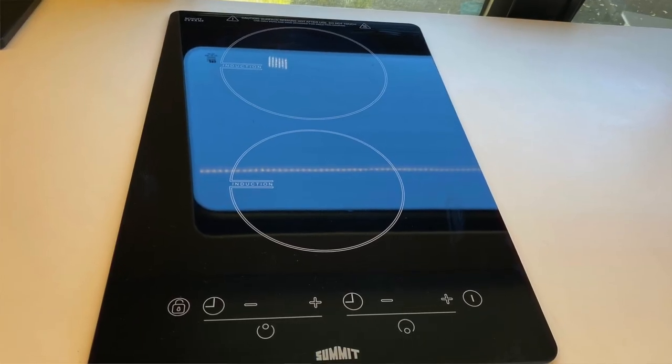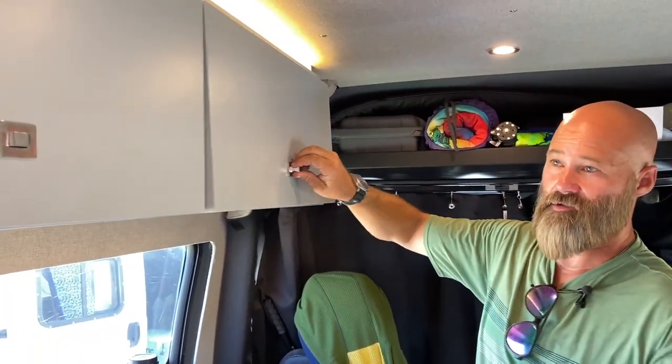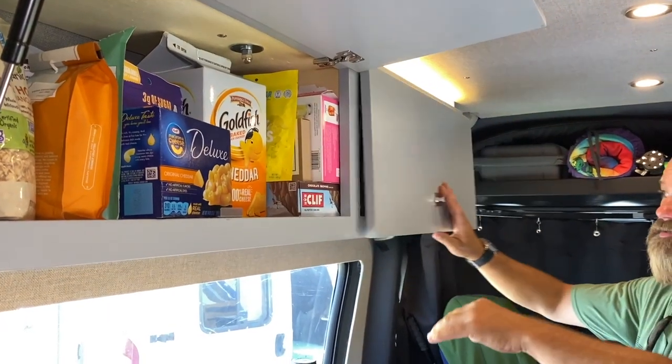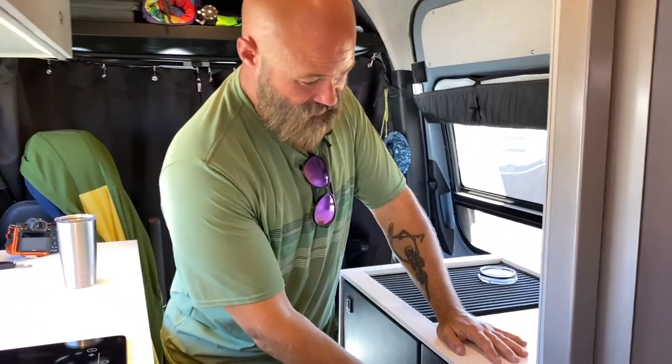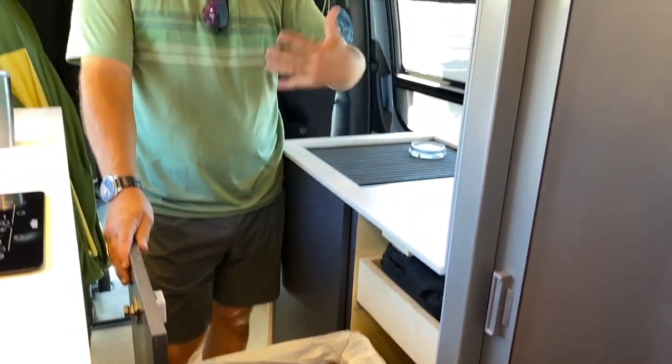Two-burner induction is my cooking surface — there's no gas or propane in the van, that was a very specific choice. The upper cabinets are mainly food storage, on actuators with push buttons. One of my other favorite features is a full-size trash can, which trash is usually an afterthought — it was very high on my list. I've got 40 gallons of fresh water on board, which is necessary for the shower. The sink and shower are tied into a gray water tank of 17 gallons underneath the van.